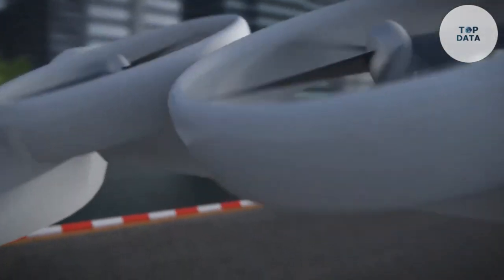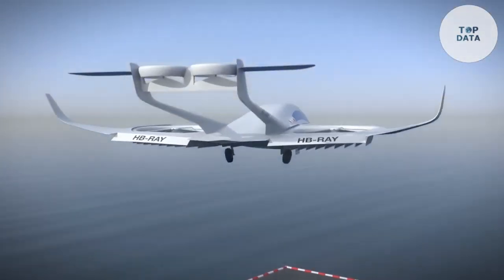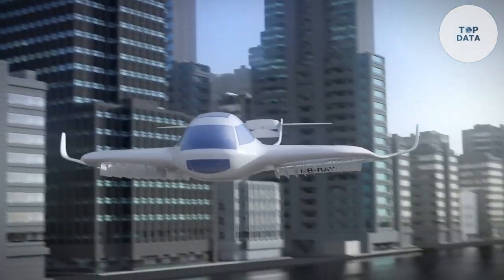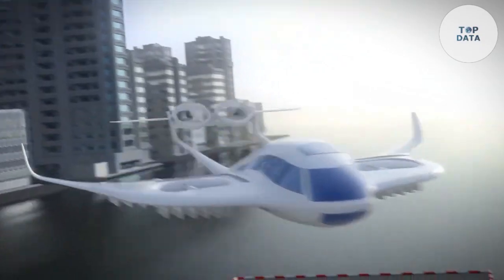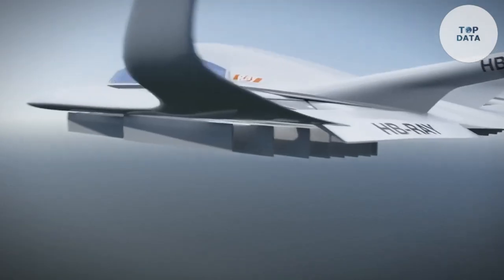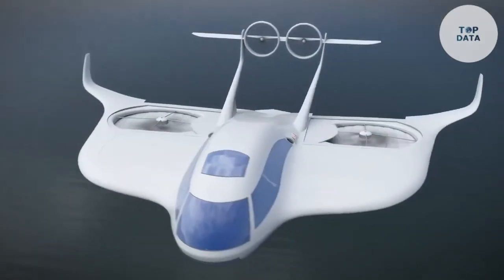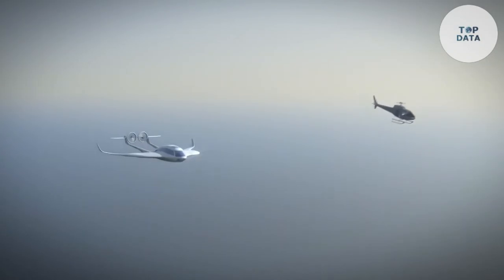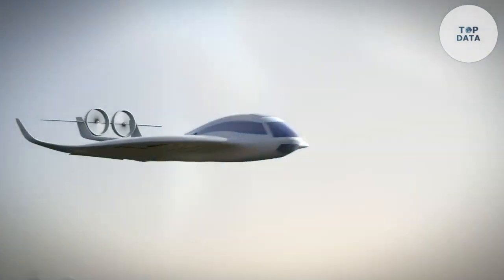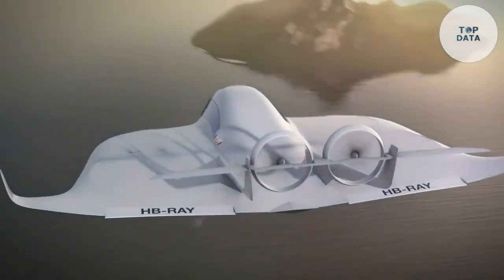With its innovative design and advanced technology, the Ray VTOL is poised to redefine urban air mobility (UAM). It is a fully electric aircraft that can take off and land vertically, eliminating the need for traditional runways. This makes it ideal for densely populated urban areas where space is limited. The aircraft is powered by a combination of electric motors and batteries, making it a clean and quiet alternative to traditional forms of transportation.